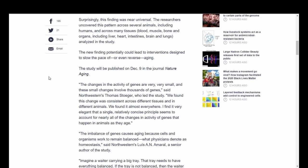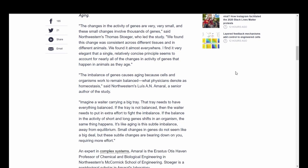Quote: the changes in the activity of genes are very, very small, and these small changes involve thousands of genes. We found this change was consistent across different tissues and in different animals — we found it almost everywhere. I find it very elegant that a single, relatively concise principle seems to account for nearly all of the changes in activity of genes that happen in animals as they age. This was said by Northwestern's Thomas Stoger, who led the study. The imbalance of genes causes aging because cells and organisms work to remain balanced — what physicians denote as homeostasis.